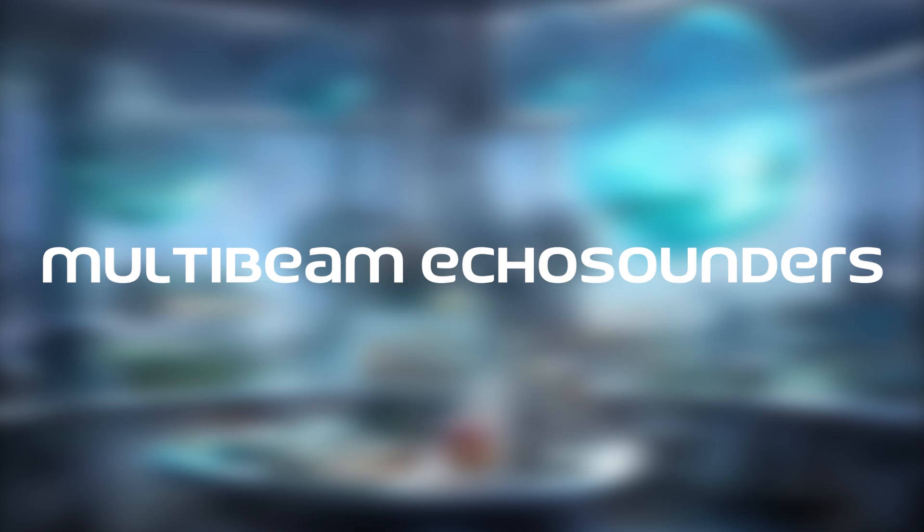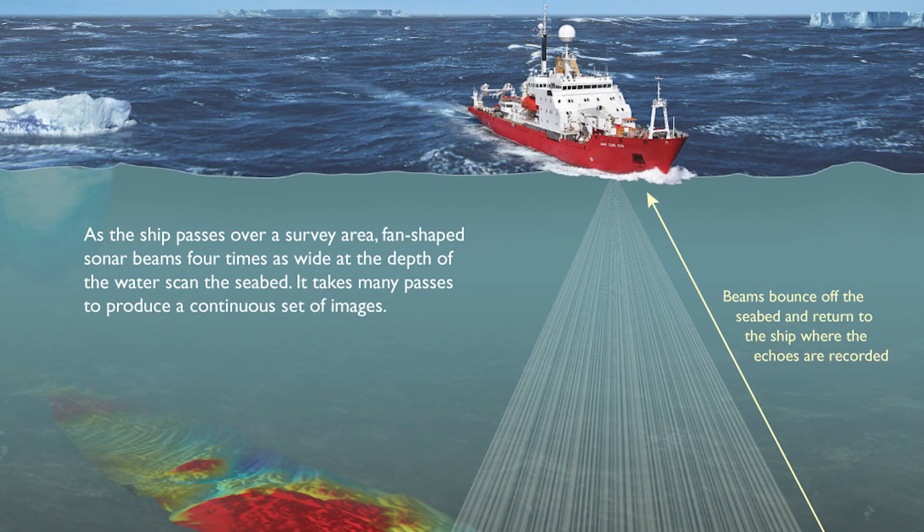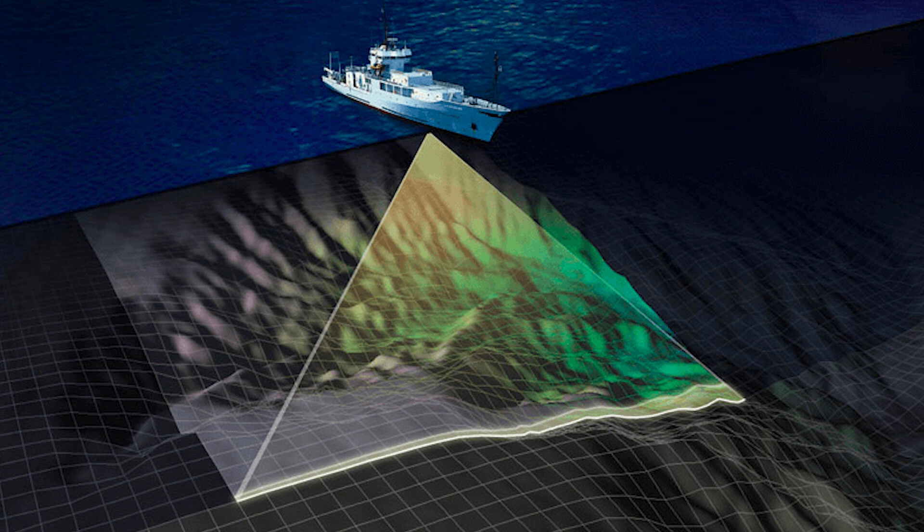Multi-beam echo sounders, commonly shortened to MBES or MBE, are sophisticated underwater acoustic instruments used to map the seafloor with remarkable precision. By emitting sound waves and measuring the time it takes for them to return after bouncing off the seafloor, these devices create detailed bathymetric maps, providing invaluable data for a multitude of marine applications. The development and refinement of MBE technology have revolutionized marine science, navigation, and resource management, offering a window into the largely unexplored underwater world.